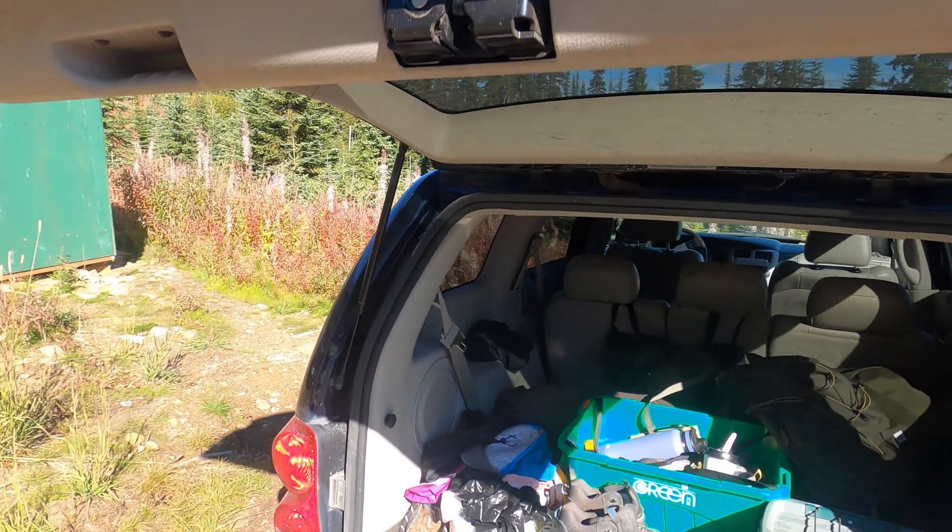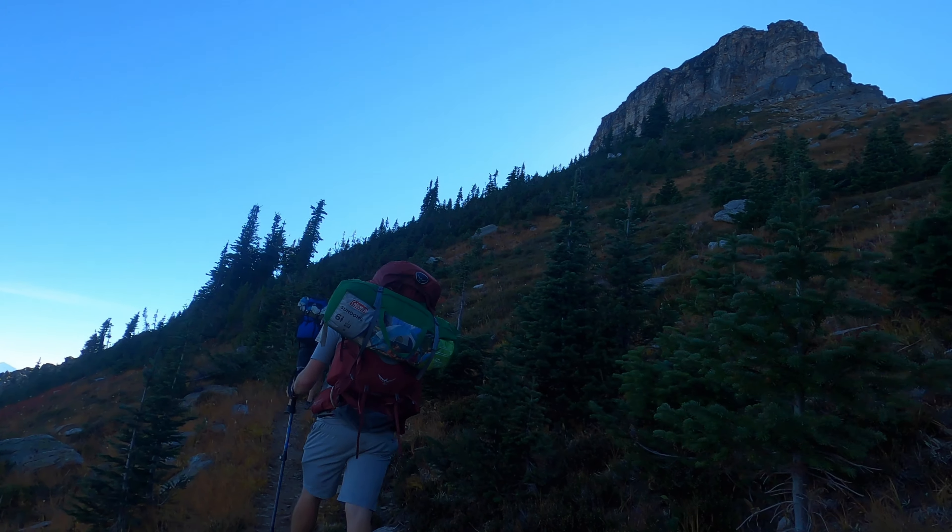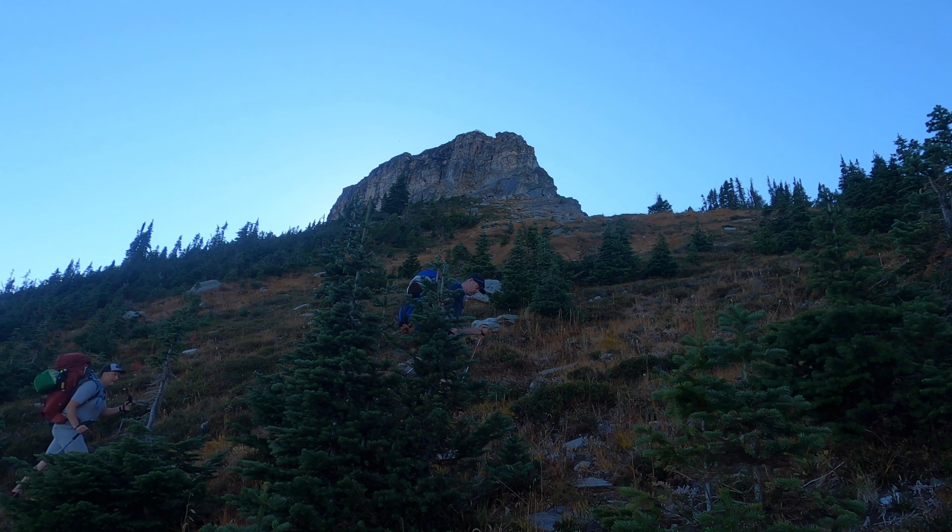Stupid, stupid, stupid, stupid, stupid. You know what else is heavy? This car camping Canadian Tire Special.